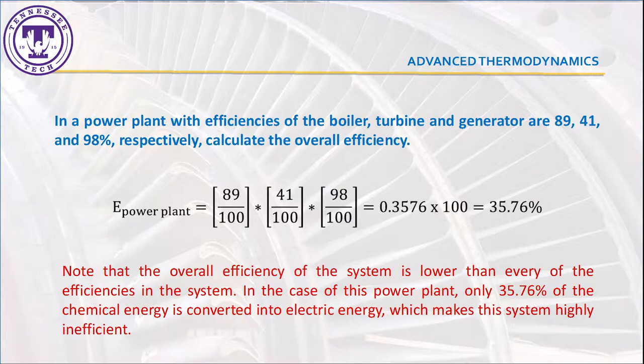Typically, natural gas boilers have efficiency values around 89%, turbines 41%, and generators 98%. This gives an overall efficiency of 35.76%. As we can see, most of the energy is lost in the turbine, where a significant amount of the thermal heat stored in the steam is thrown away to the atmosphere by using cooling tower systems.